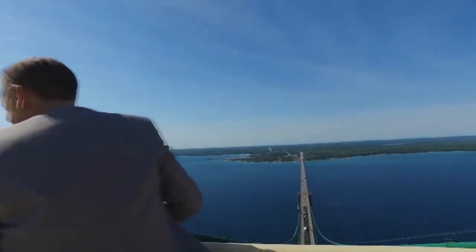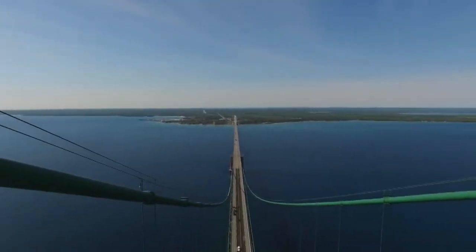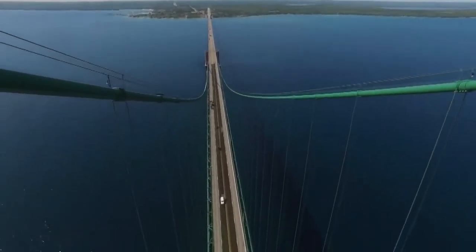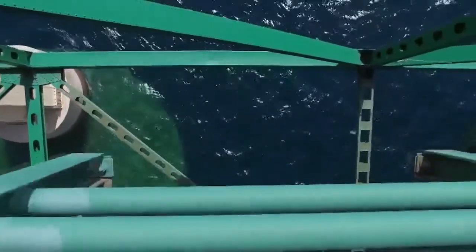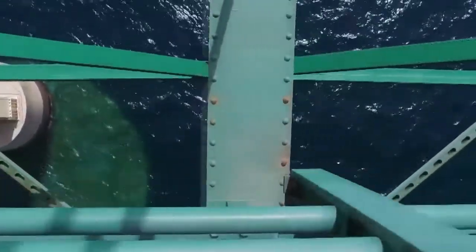Every year, we get about 4 million vehicles that travel across the bridge. The bridge is 552 feet above the water, and the piers go down 210 feet to bedrock, and in the very center of the bridge, there's about 300 feet of water. We don't recommend that the drivers look down, but the passengers have a pretty good view of the water. If there's a freighter coming underneath, they can see it through the open steel grading.